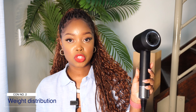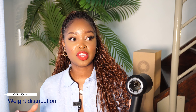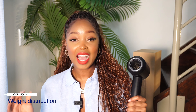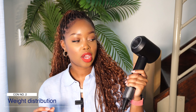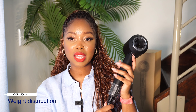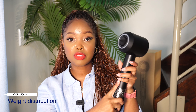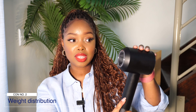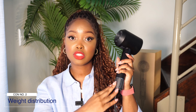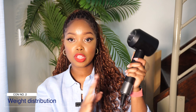The second con is the weight distribution of the hair dryer. When you first look at it you think it's compact and lightweight, but it isn't the lightest dryer. After blow-drying for 20 minutes you definitely feel it. The handle is quite wide, so if you have small hands it can become tedious to grip and keep steady. Also, the motor is in the handle rather than the head, so the weight distribution is shifted — it might throw some users off.